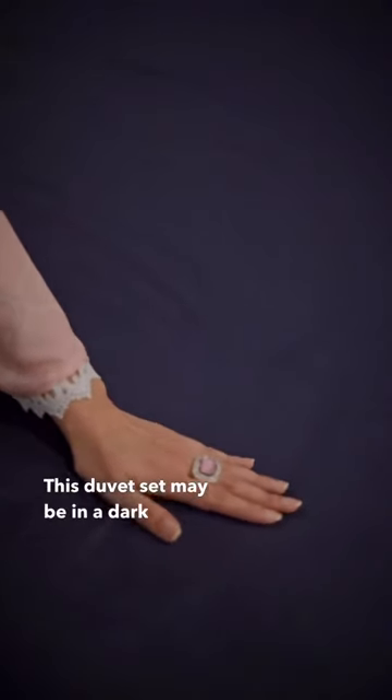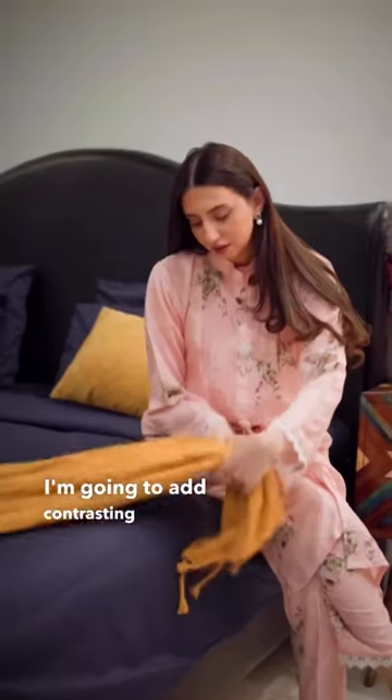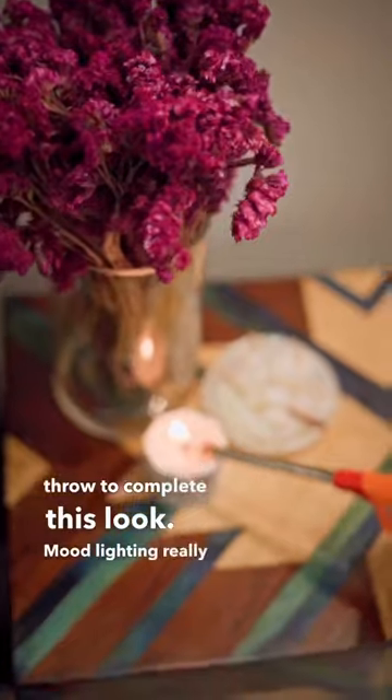This duvet set may be in a dark shade, but the fabric is super airy and breathable. Now to add some color, I'm going to add contrasting mustard cushions and a bed throw to complete this look.